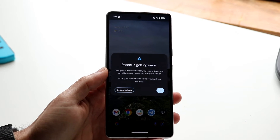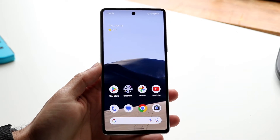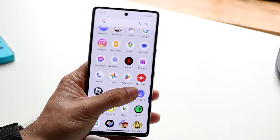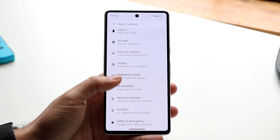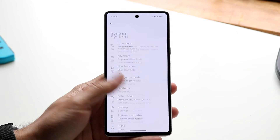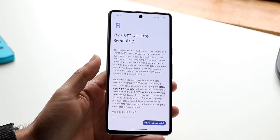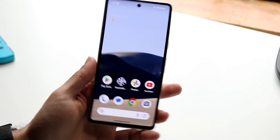If your phone is perfectly fine and there's no real reason why it's overheating, you may want to try updating your phone, as it can sometimes cause random glitches. Go into your settings, scroll down to Software Update, check if there's an update available, and if so, download and install the latest update — that can also fix the issue.